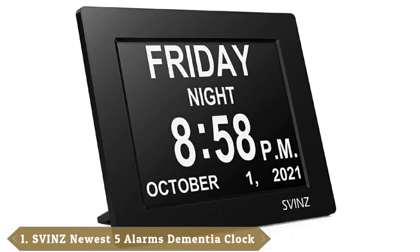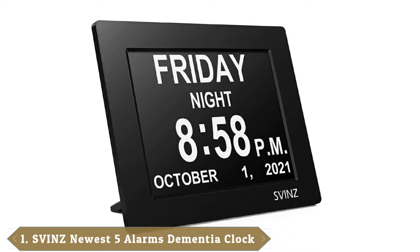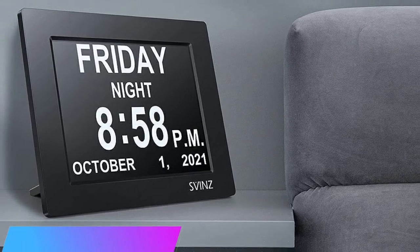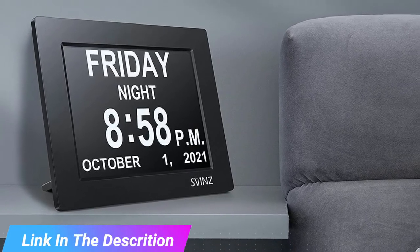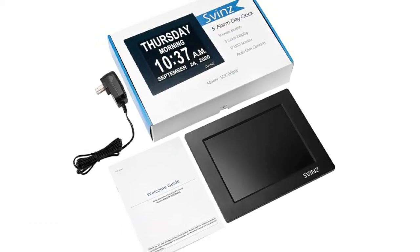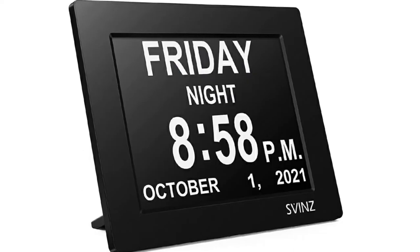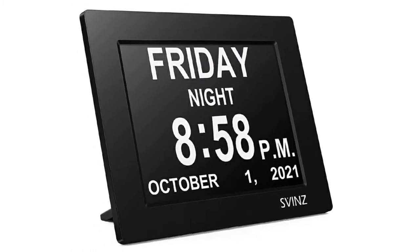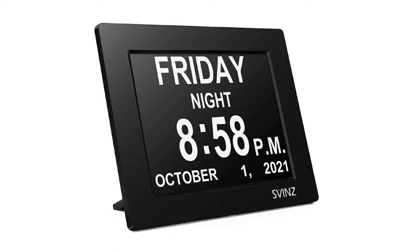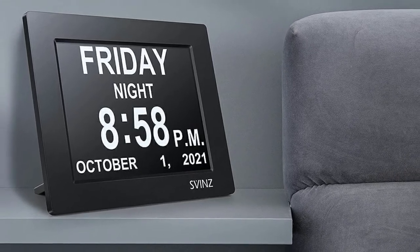At the first position of our list, we have the Sven's SDC008W, best overall. The Sven's SDC008W might not be the fanciest digital wall clock out there, but it still takes our top spot as it offers everything that most users want in these clocks and still comes at a good price tag. The digital wall clock is characterized by a high display resolution with larger and bolder digits to make it easy to read even for the visually impaired and elderly users. This clock will also allow you to set three different alarms, which can be very useful for elderly users as a reminder for important things like meals and taking medication.